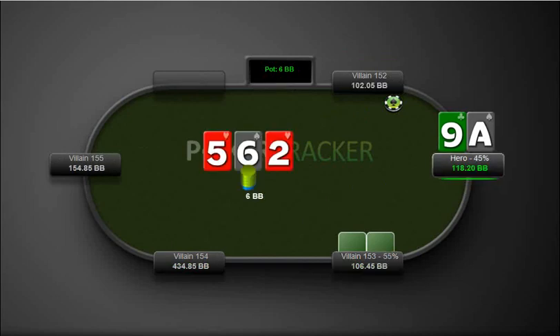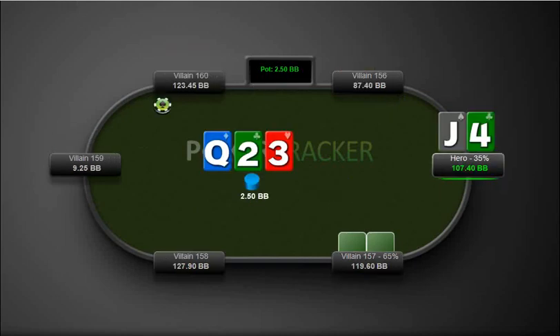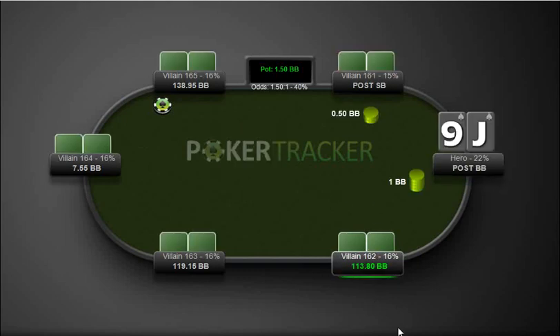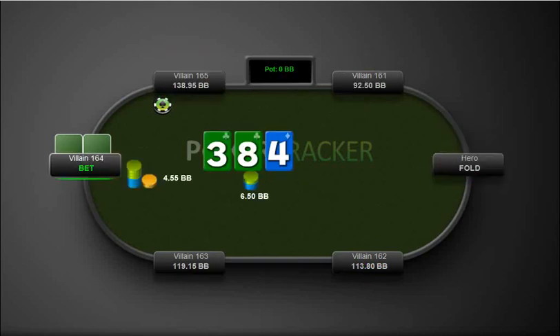And here we are the opener with ace-9 offsuit — this is just an easy fold. Jack-4 out of position, again it's just going to be an easy fold here. Here we have jack-9 suited which we call — no draws or anything, this is again an easy fold.